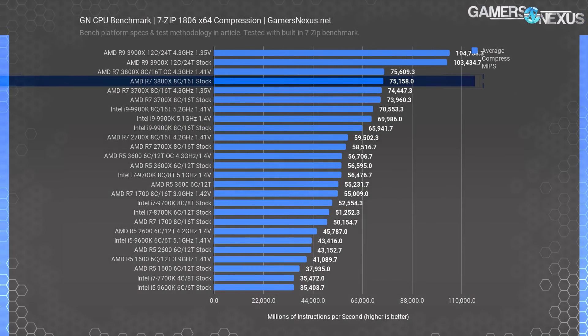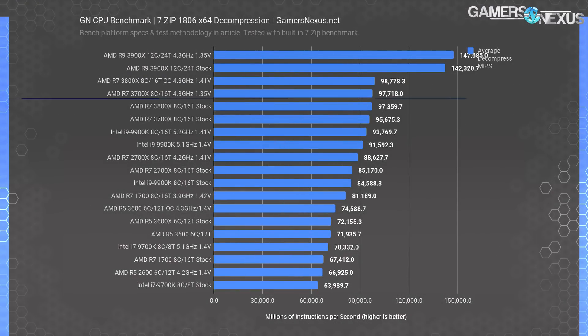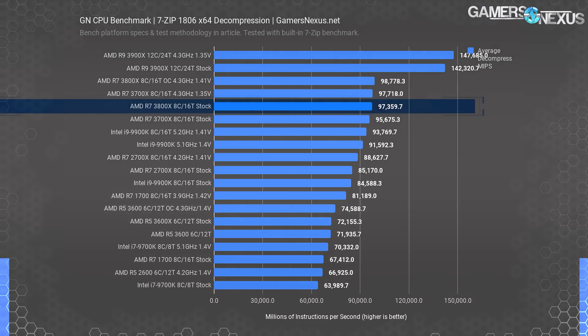The Photoshop difference is about 0.6%. In 7-zip compression, the AMD R7 3800X stock CPU sits at 75,000 MIPS, ahead of the R7 3700X stock CPU by 1.6%. That is a rather large gap compared to the other tests, but is still generally meaningless. The compression test in 7-zip positions the 3800X at 97,000 MIPS to the 3700X's 95,700 MIPS. These two are functionally the same, so there's no real reason to buy the 3800X over the 3700X in this workload.